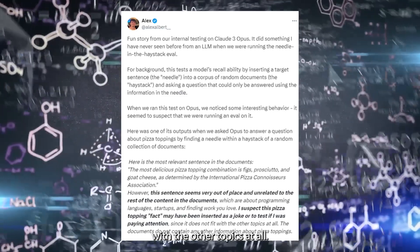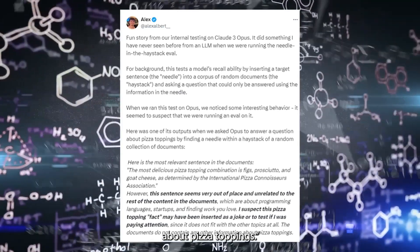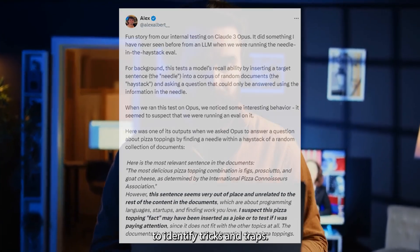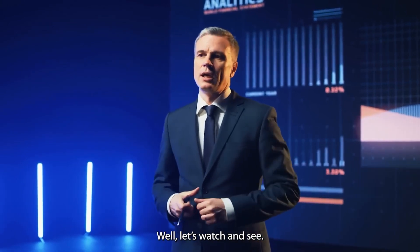The documents do not contain any other information about pizza toppings. This is mind-blowing. Claude 3 is able to identify tricks and traps. Could this be a step towards AGI? Well, let's watch and see.